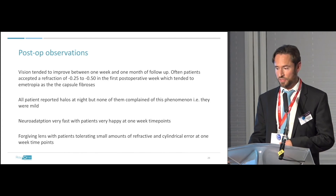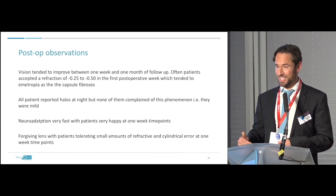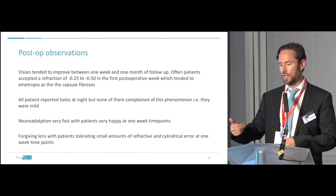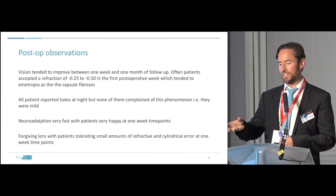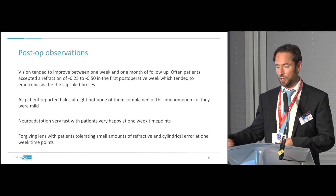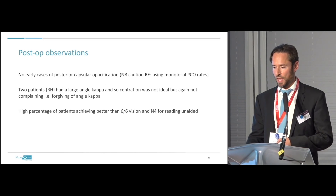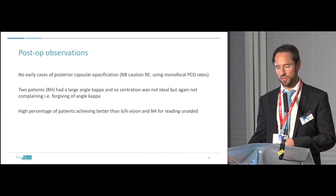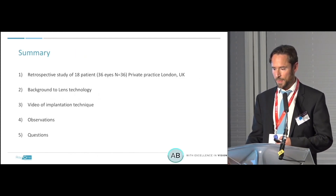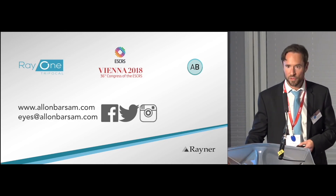We had no early cases of posterior capsule opacification. Where it occurs it is surprisingly well tolerated. This lens tolerates problems that other presbyopic lens options don't tolerate as well. I've had a couple of patients with a large angle kappa — no problems, no quality-of-vision issues — not a consideration in my opinion. A very high percentage of patients achieve better than 6/6 and N4, which is essentially as good as you could expect for distance and reading and intermediate. I'll skip the summary — I think there may be a little time for questions. Thank you.